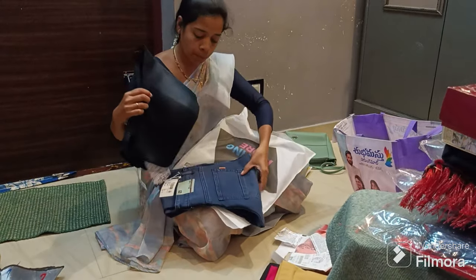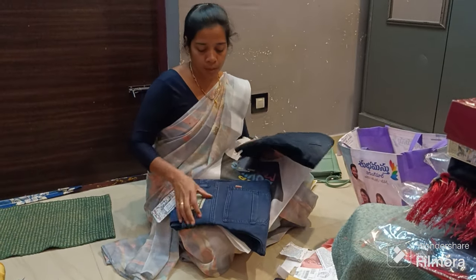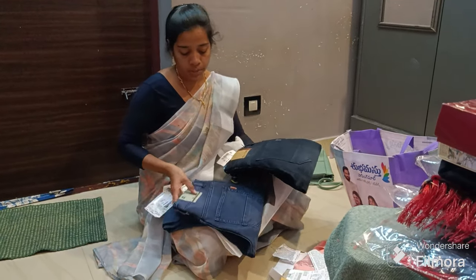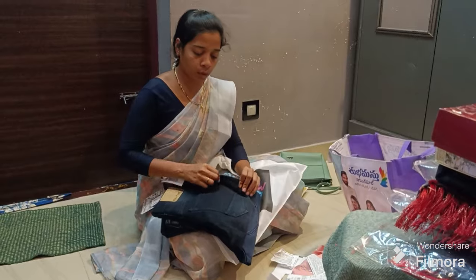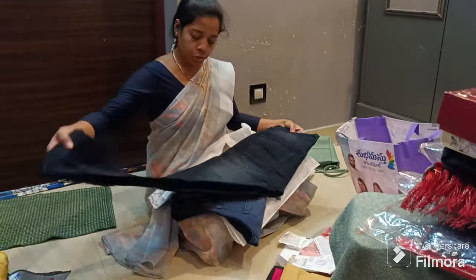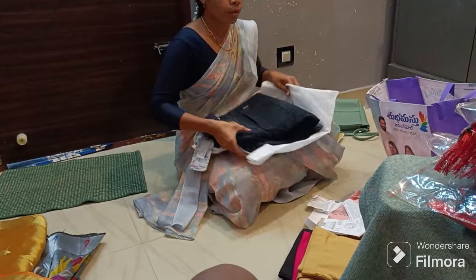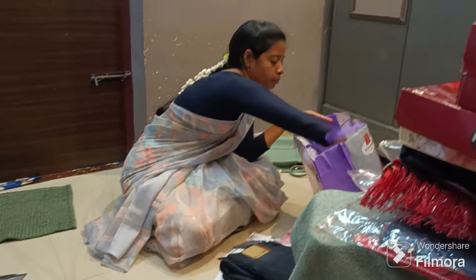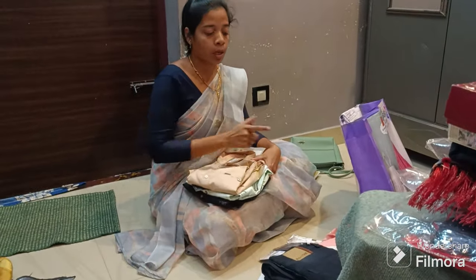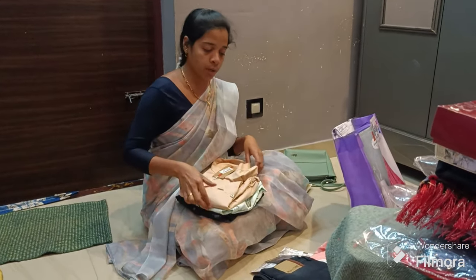These two are ₹140. This is also on offer — ₹140. This is also good quality and stretchable. This is also a shade in black. We will also take a look at the shirt with the pants. You can use the shirt on the pants — this is also ₹140.